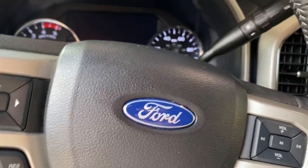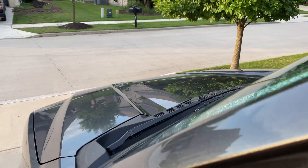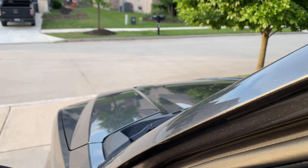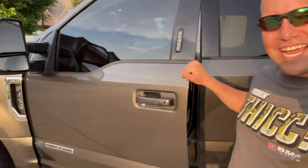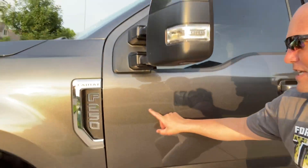All right guys, are you ready? Here we go. I got the 6.7 liter turbo diesel — my first diesel truck. And man, am I pumped about it. Let me show you some of the features that this sweet, awesome Ford F-250 Lariat edition has.